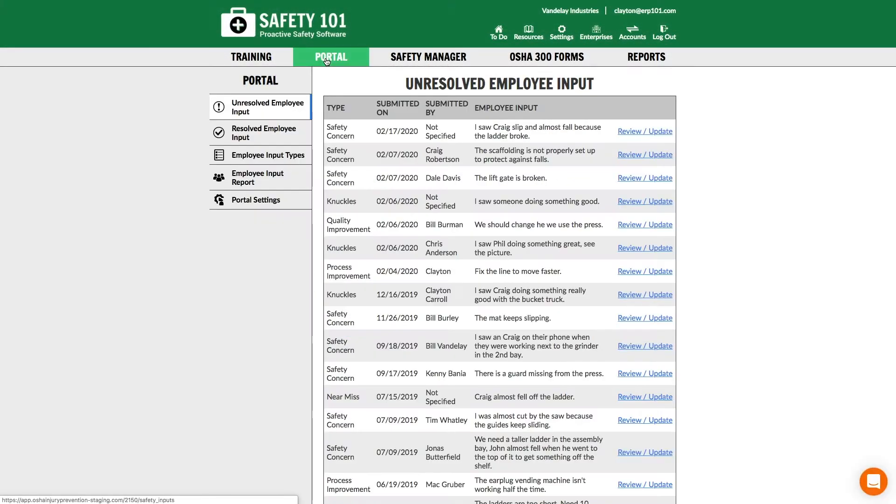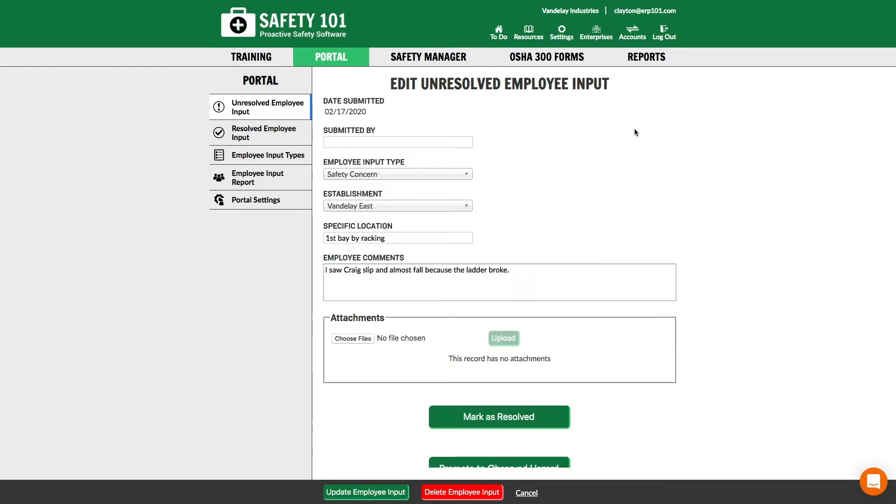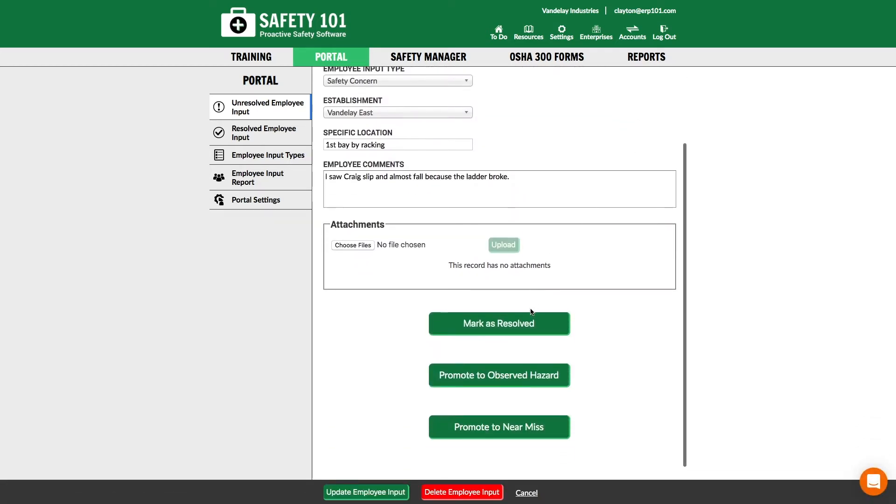After Safety Team Review, employee input can be marked as resolved or elevated to an observed hazard or near miss, enabling a more formal review.